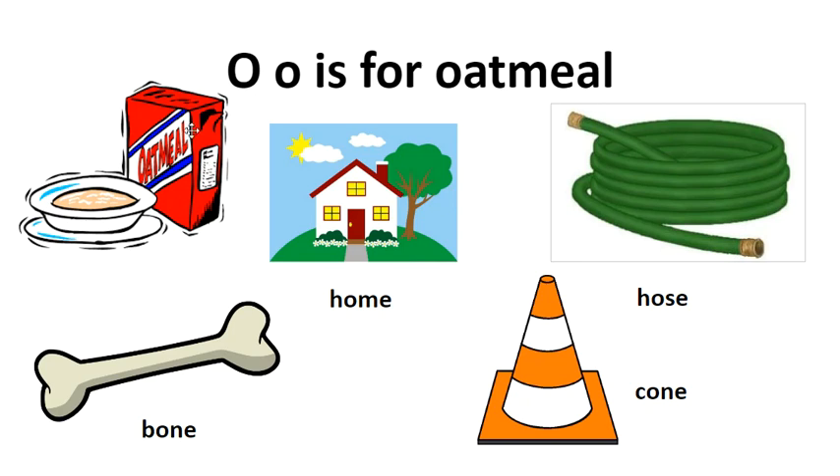O is for oatmeal. We have two vowels in each one of these words, and the first vowel is an O, so it says its long O sound. H, O, M — home. And E is silent. H, O, S — hose. B, O, N — bone. C, O, N — cone.